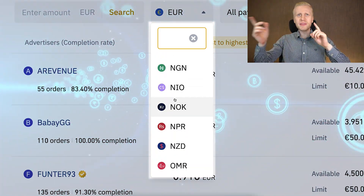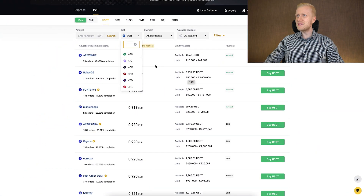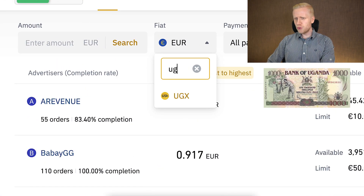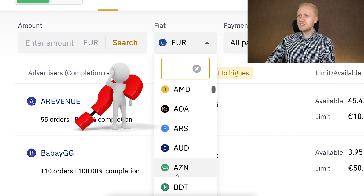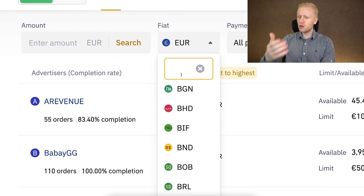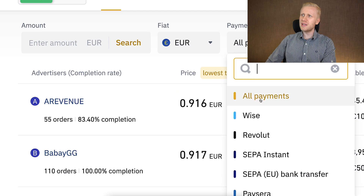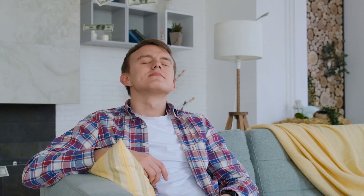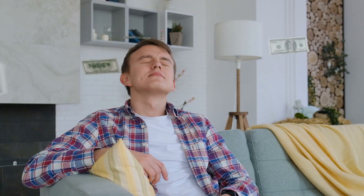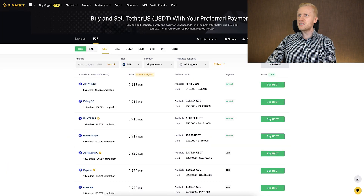Sometimes people ask if a specific currency is available — yes, there are even currencies you have never heard of. You can see Nigerian currency, Ugandan shilling, RRS, AOA, AMD, AZN, BDT, BHD, and of course your local currencies whether it's Indian, Filipino, European, or whatever you want. And you can see there are more than 700 payment methods in total available, so you can receive money perfectly to your bank account.